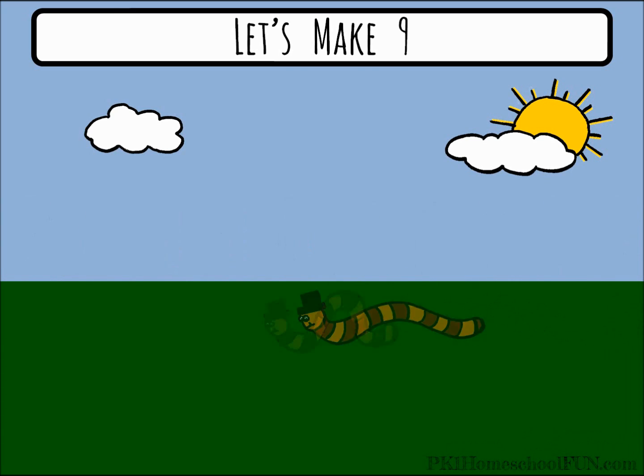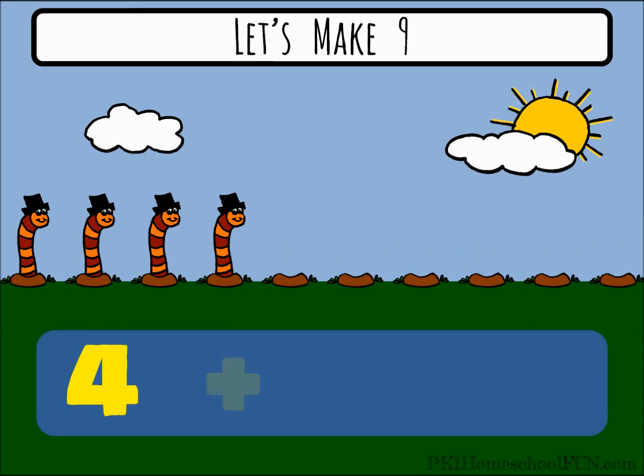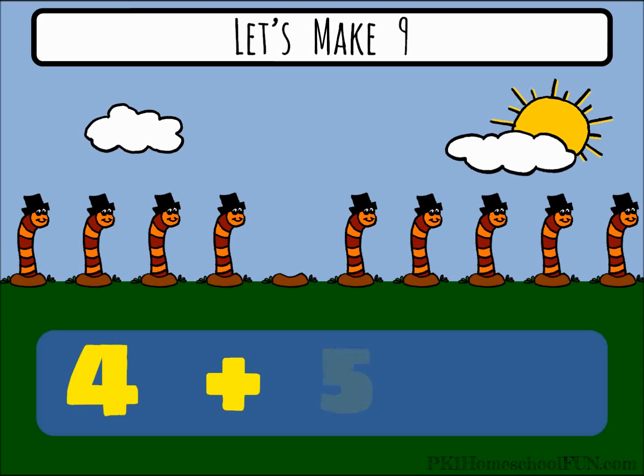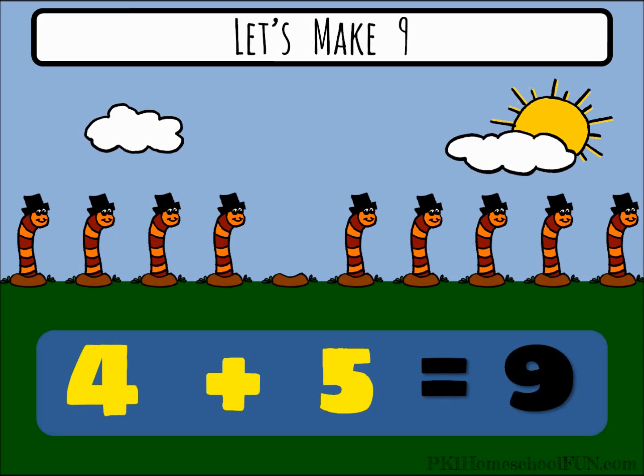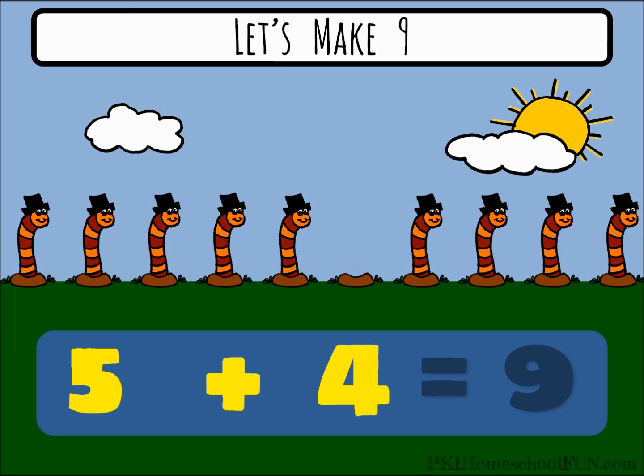Cheer on the Wormy, go worm go! Four plus five equals nine. Can you say it the other way? Five plus four equals nine.